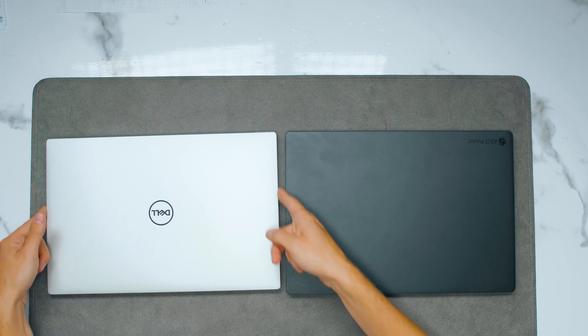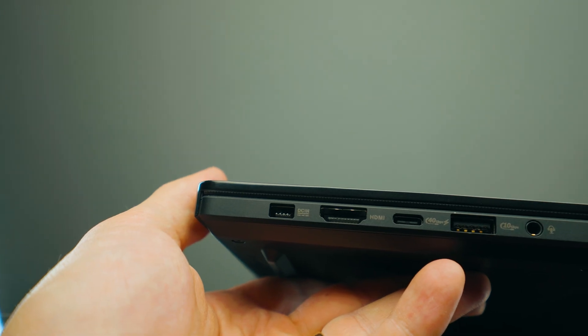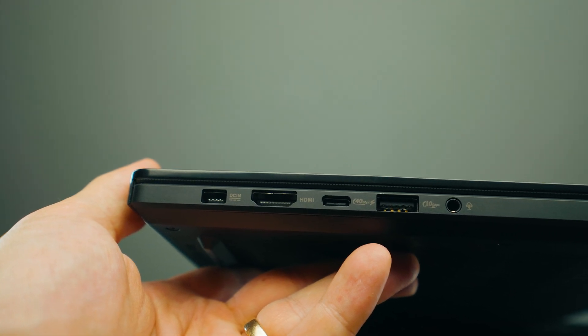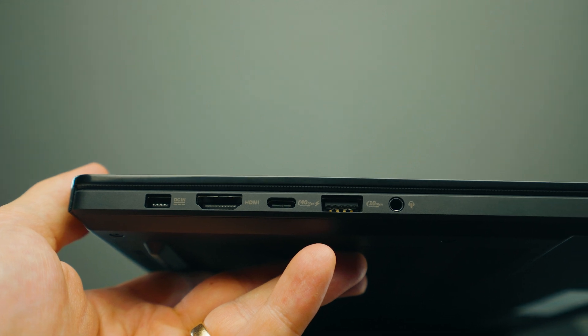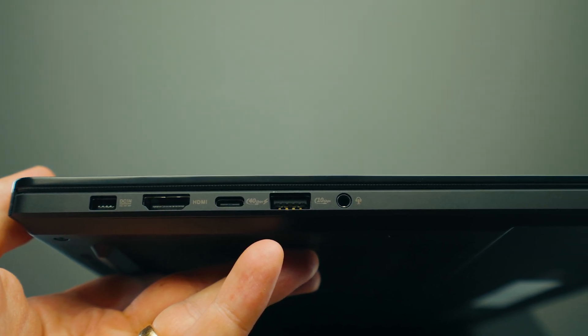The Dell comes with a USB-C charging block and you can use any USB port to charge the laptop at 130 watts. The Asus comes with a proprietary small square connector and a 200-watt power brick. Asus is a lot more powerful, but also a little more inconvenient — if you just want to use USB-C charging on the Asus, it won't be enough to get full performance. You'll have to use the proprietary connector.